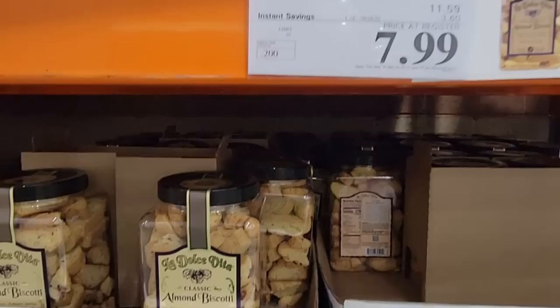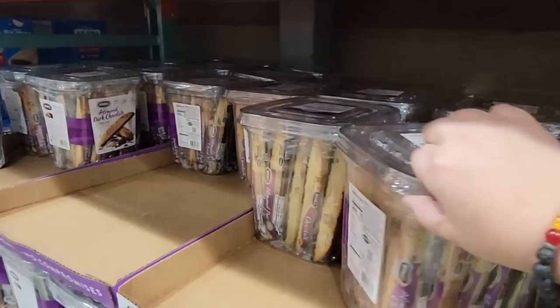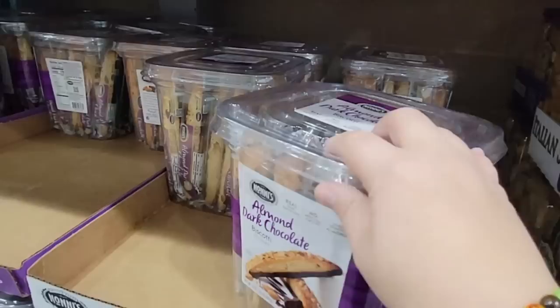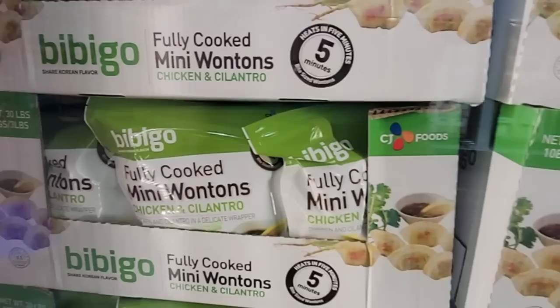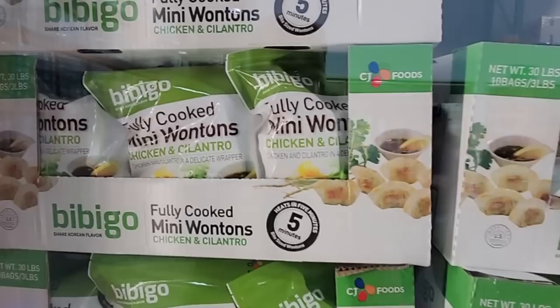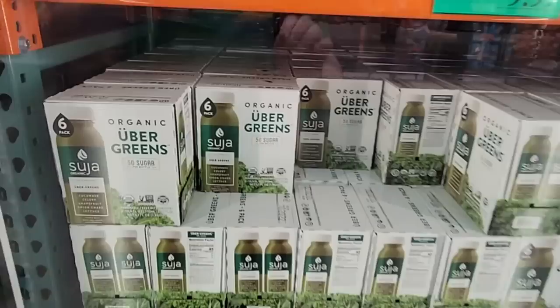Another good snack is the Biscotti at $7.99. I actually like the ones right next to it — they're individually wrapped with chocolate, and I'm such a sucker for chocolate. But if you're not wanting chocolate on your biscotti, those plain ones are really good, and they're smaller — just a couple bites, which is perfect. Here are the Mini Wontons — chicken and cilantro. I love cilantro. They cook up in about five minutes — a nice little snack between meals. Over three pounds on sale for $7.99.